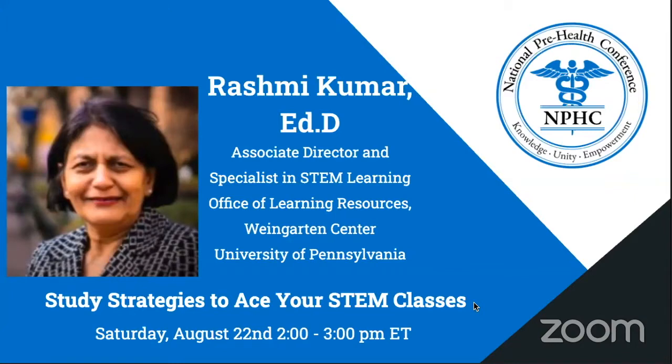Dr. Kummer develops modes of active learning and technology-driven learning programs for Penn students in STEM fields. She is especially proud of her work with pre-med students, advising on study strategies for science courses, preparing for high-stake exams, and applying to med schools. She has been recognized as a STEM educator by the NASA Endeavor Project. Please welcome Dr. Kummer, and remember to ask any questions using the Q&A feature so that she might answer them at the end.